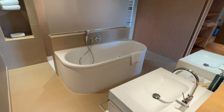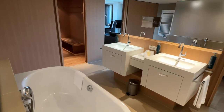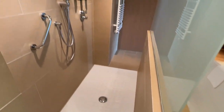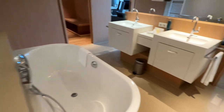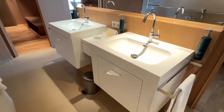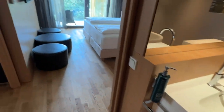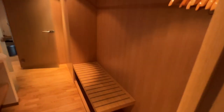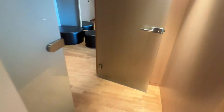Passing through sliding doors, the generous bathroom reveals itself. Equipped with double sinks, a tub, and a walk-through rain shower, this setup left little to be desired. The large closet with robes and slippers leads right back to the hallway and to the separate, yet only, toilet of the suite.